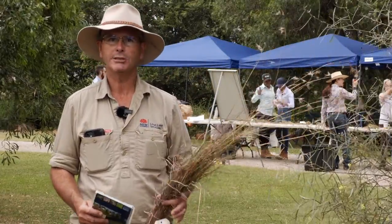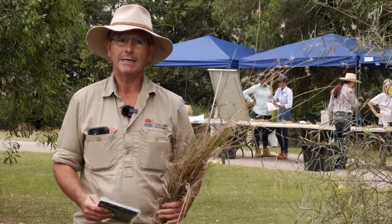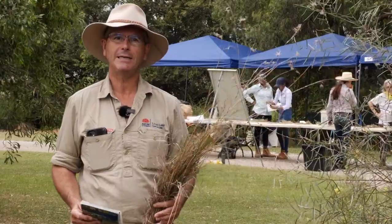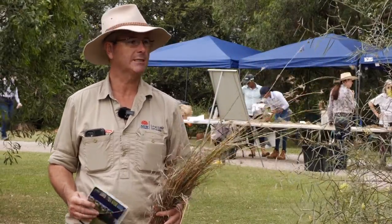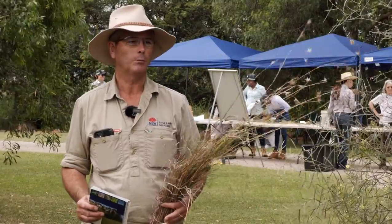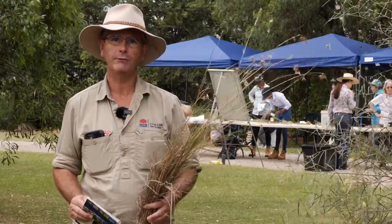We've actually been getting probably two or three people at the counter or phone calls or texts each week with people wanting to know what the native grasses are, because we're really seeing some of the natives come through that we haven't seen for many years, particularly because of the cooler summer, the cooler season, and the really good rainfall.